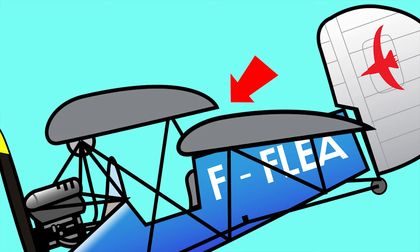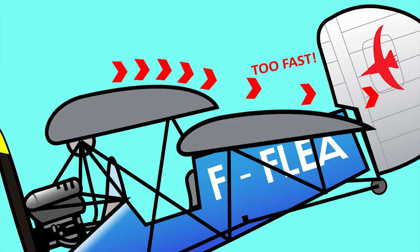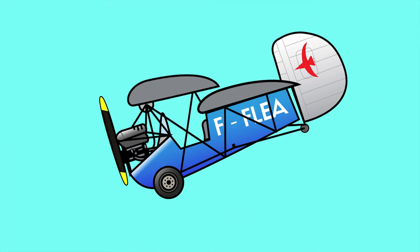Because the trailing edge of the front wing was close to the leading edge of the rear wing, the front wing's downwash or airflow would accelerate the air over the rear wing and cause it to gain lift more quickly than the front wing. That would result in an ever-increasing nose pitch, and the aircraft would direct itself into the ground.